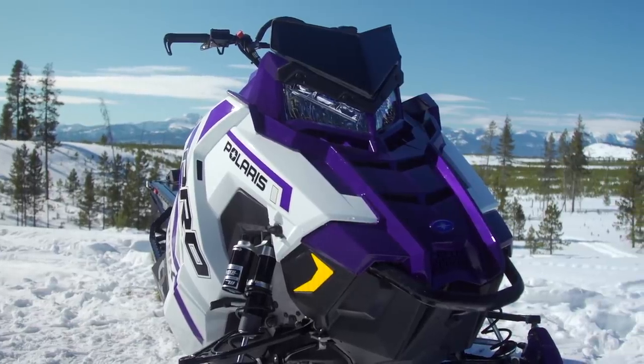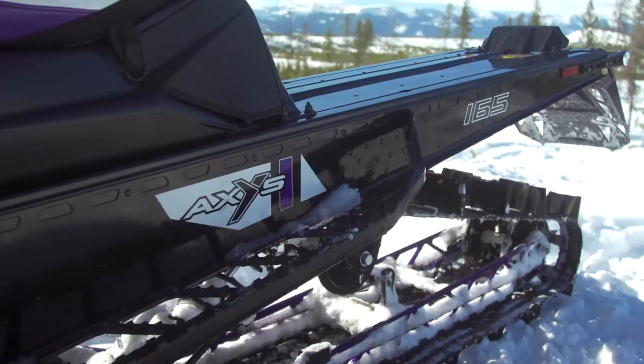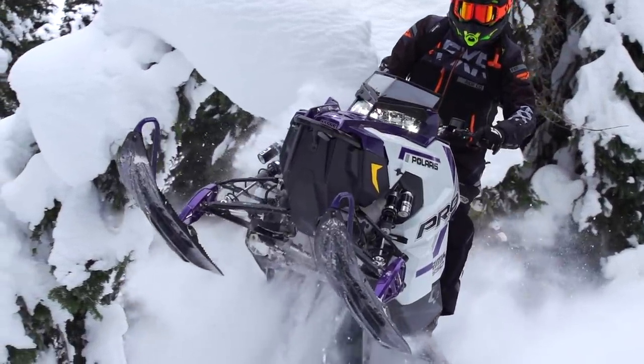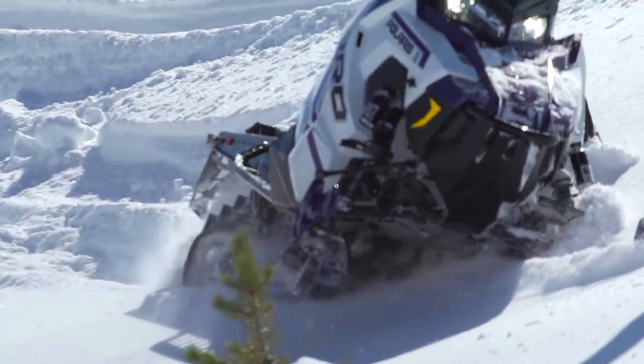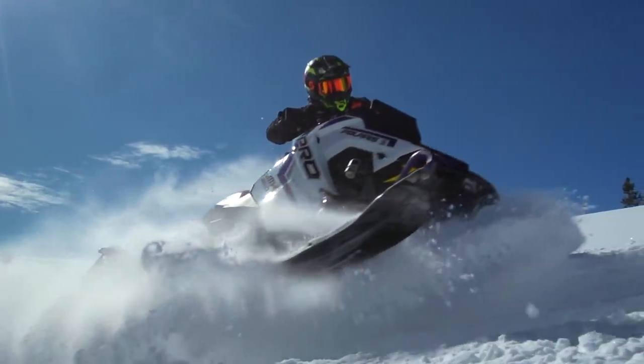Polaris has made the 'light is right' philosophy a cornerstone of Pro RMK development since day one, and the results are clear. But lightweight isn't the only thing that matters — the rest of the sled has to work as well. In deep snow, the power of the Patriot 850 engine combined with the instantaneous response of the Quick Drive 2 system and the incredible lift and traction of the Series 8 2.75 paddle track result in a sled that almost jumps out of the snow. Likewise, the chassis and suspension are near perfect — Polaris has built a sled that can be pulled on its side and held there with little to no effort, without any trickery like a narrow or pivoting skid frame.